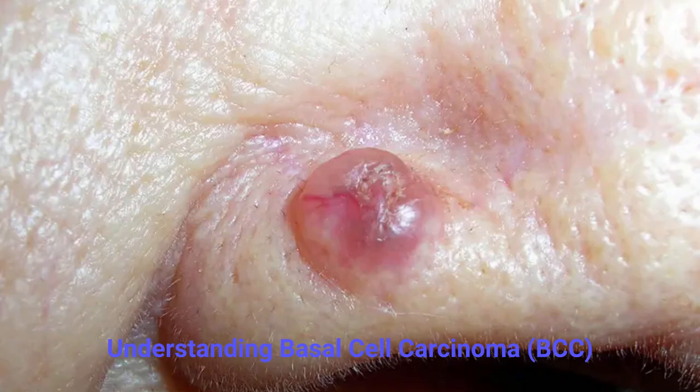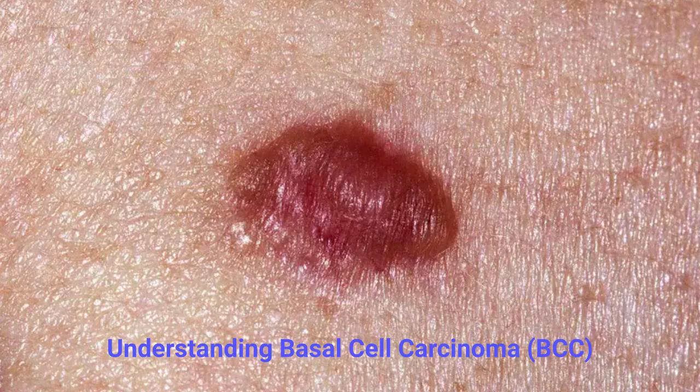A red or irritated patch that may itch or feel tender. A small pink growth with a raised border and a depression in the center. A scar-like area that looks white, yellow, or waxy with a tight, shiny texture. If you notice a new or changing spot on your skin that doesn't heal within a few weeks, it's important to have it checked by a dermatologist or medical professional.